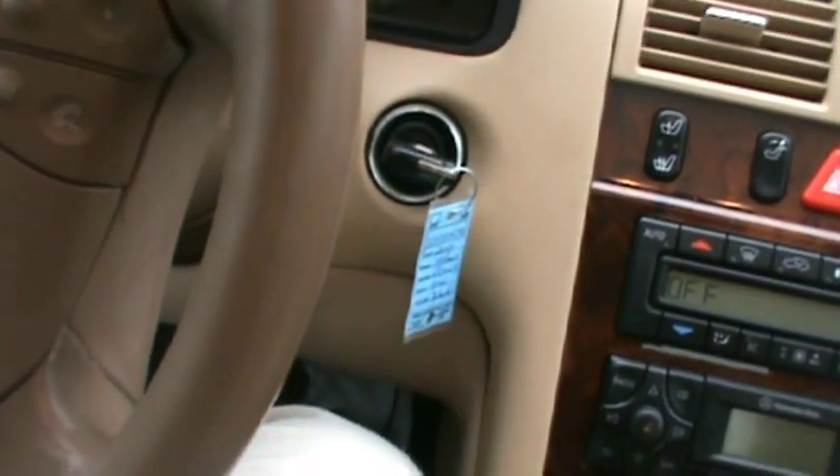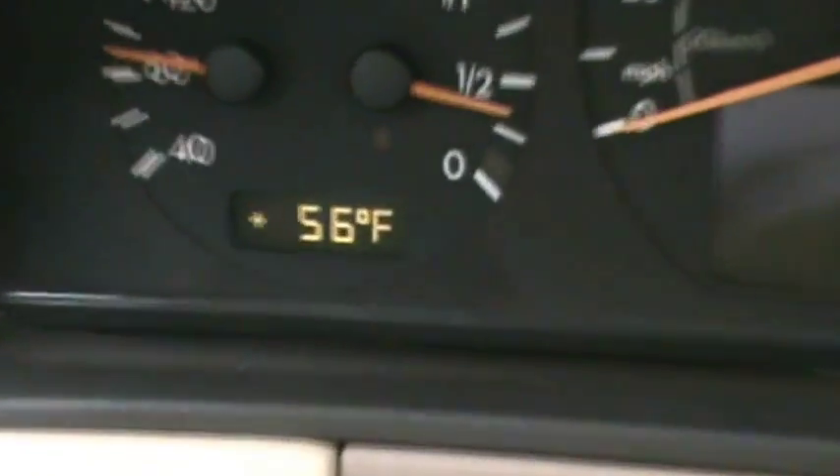And it has power — believe me, it has power. It has exterior temperature display too.